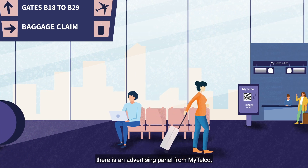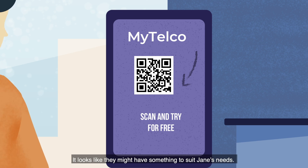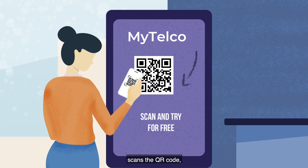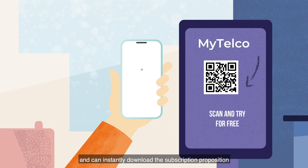There's an advertising panel from My Telco, one of Utopia's main MNOs. It looks like they might have something to suit Jane's needs. Jane pulls out her phone, scans the QR code, and can instantly download the subscription proposition on her phone.